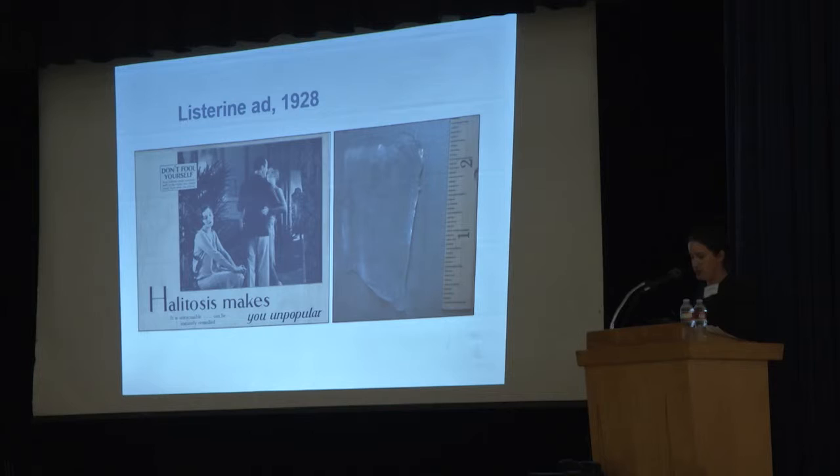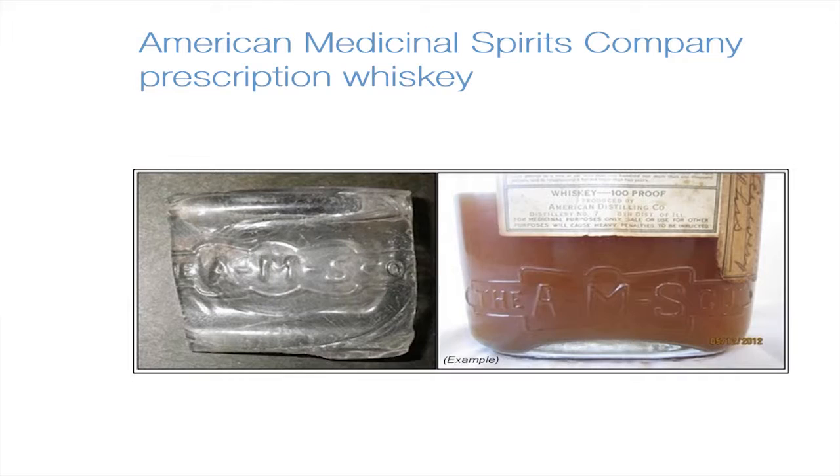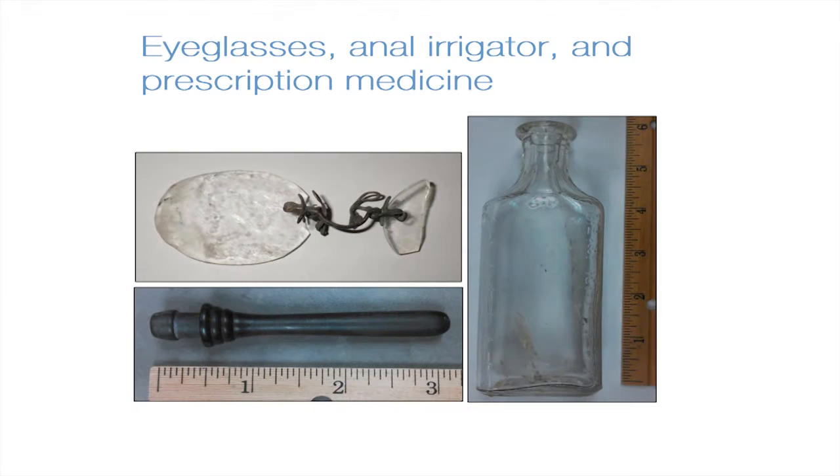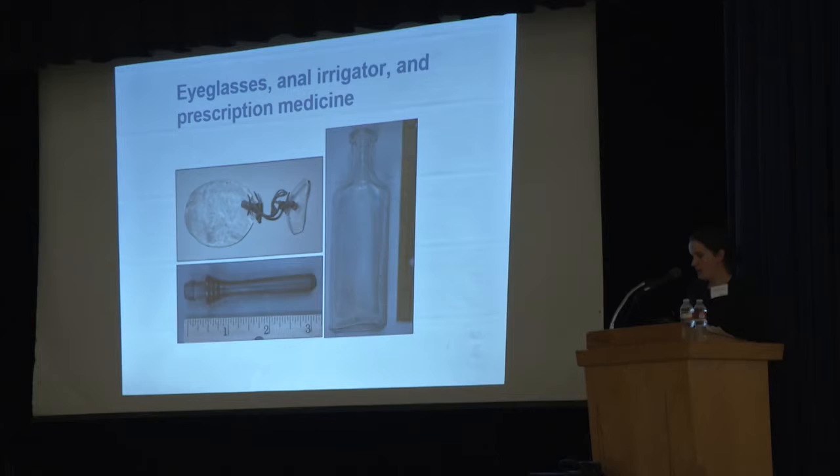Other medicines include four bottles that would have been prepared by a pharmacist with a doctor's prescription, meaning some effort was expended among this population to visit a physician. This is perhaps best illustrated with a bottle of Prohibition-era medicinal liquor. Under the 18th Amendment, six companies were licensed to supply 100-proof bonded spirits, and the American Medicinal Spirits Company was one of them. The market sold to pharmacists who could provide medicinal spirits on a doctor's order, with each patient allowed by prescription one pint of 100-proof spirits every 10 days. People here also had the means and inclination to visit an optometrist or pharmacist, or take it upon themselves to do at-home remedies, as seen with the anal irrigator.